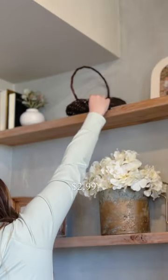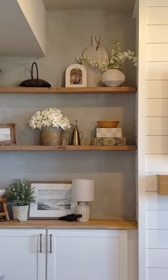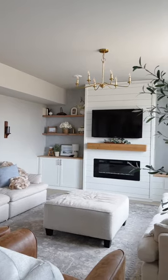I also found this wicker gathering basket and I just popped it on my floating shelves in my living room. This gives some contrast to the shelves but at the same time ties all the dark accents in the room together. Make sure to follow along for more.